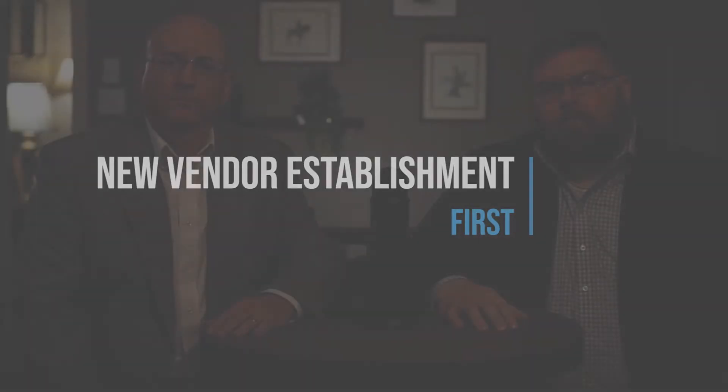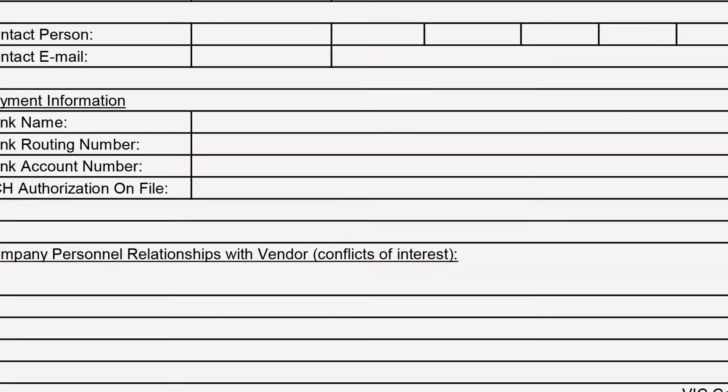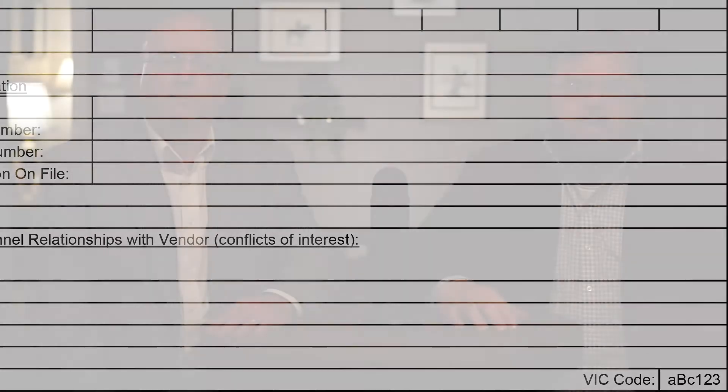So what can we do to stop this? First, let's look at the new vendor establishment process. When establishing new vendors, be sure your procedures are thorough, documented, and taught to employees. DFG provides a complete new vendor establishment form that includes vetting and validation that extends far beyond simply accepting a W-9. Starting your vendor relationship strongly prepares your organization and employees to expect and uphold this level of validation throughout the course of your business together.